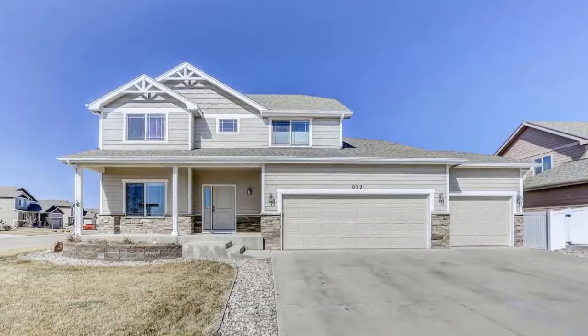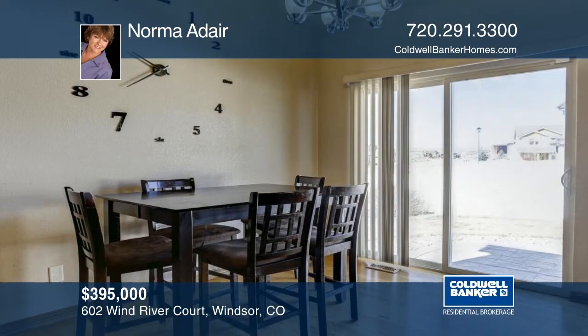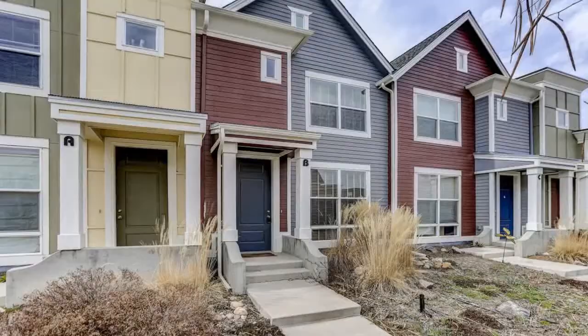Take a look at this nicely updated home on a corner lot built by Sage Homes. Inside you'll find a main floor master and study, and two bedrooms upstairs with a loft. Additional features include granite countertops in the kitchen, hardwood floors, brand new carpet throughout, and more. This home is ready and waiting for you to make it your own. Norma Adair has the keys and would love to show you everything in person. Call now to schedule your private tour.